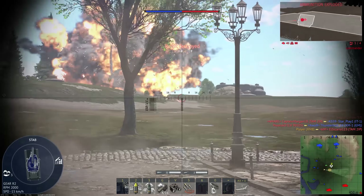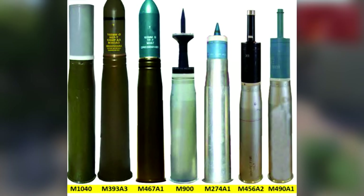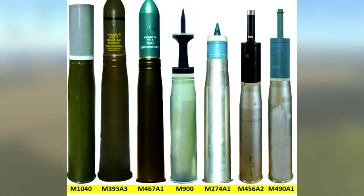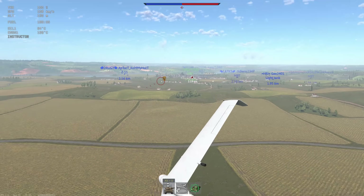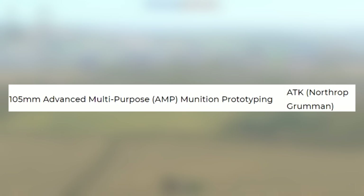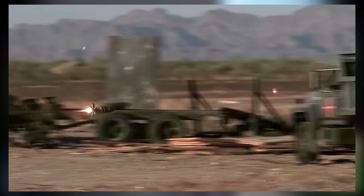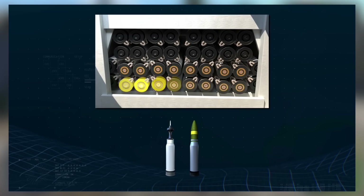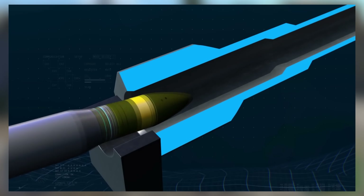There is one downside to using the M35: it uses many different ammo types for different situations — canister for infantry, HEAT for light vehicles, and high-explosive plastic for structures. To solve this problem, Orbital ATK, now owned by Northrop Grumman, has been contracted to make an Advanced Multipurpose Round, or AMP. AMP is already in service, just not on the 105. There's a 120mm version called M1147, so it should be pretty easy to scale down. AMP greatly increases effective ammo capacity, since the vehicle only has to carry two ammo types.